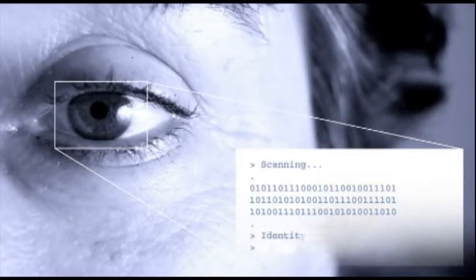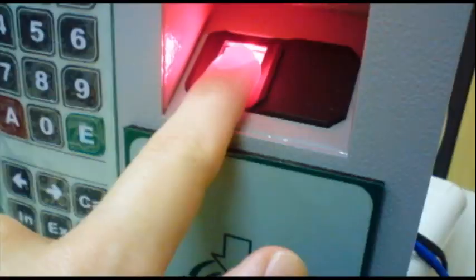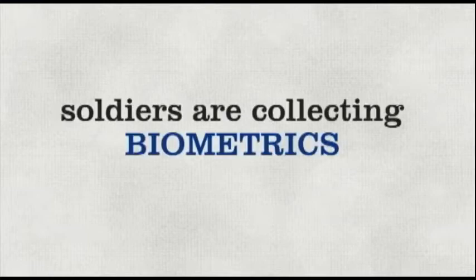Biometrics are being captured in theater daily by many different military teams. So biometrics are the cool technologies we see in spy movies and on TV, but in the movies these technologies are deployed in high-tech banks and futuristic building complexes. Soldiers are collecting biometrics in the field.